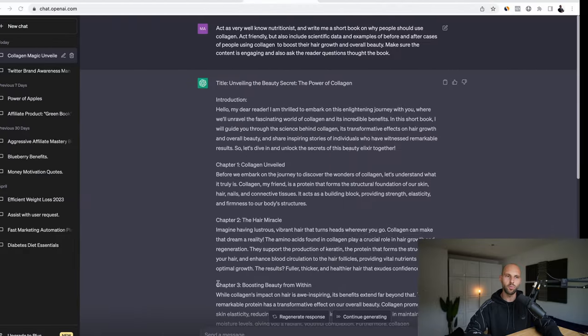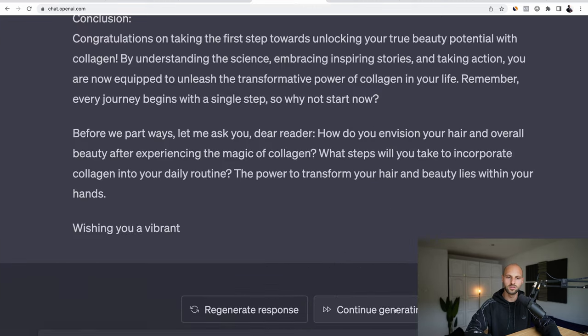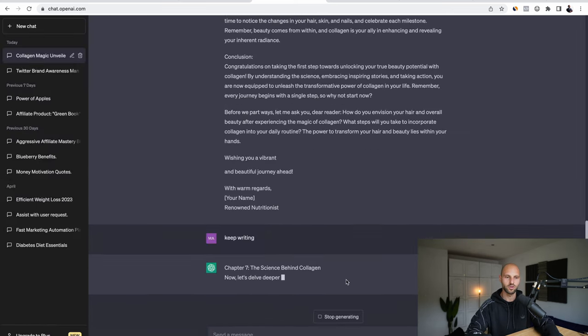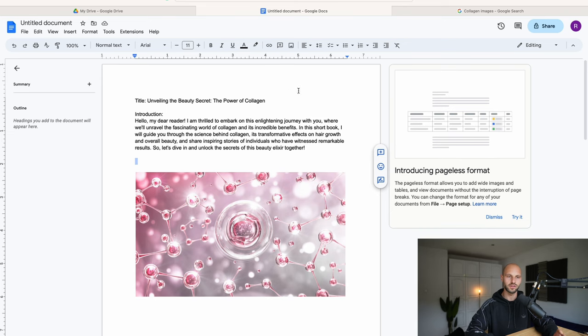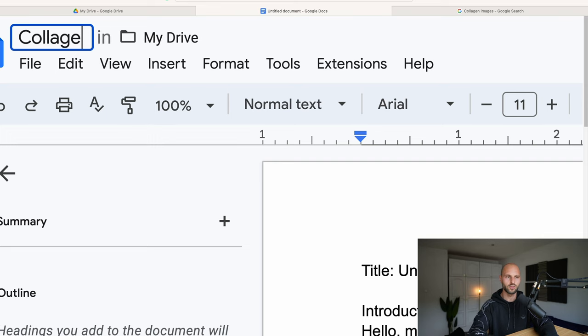I forgot to mention — if you go back to ChatGPT and you think the book isn't long enough, you can click 'Continue Generating' and the tool will start writing more and more. Or in the search box you can type 'keep writing' and it will add chapter 7, chapter 8, and so on. The possibilities are unlimited. Now let's go back to Google Drive — we already have a decent-looking book. Click 'File' at the top left corner and name your book something like 'The Power of Collagen.'